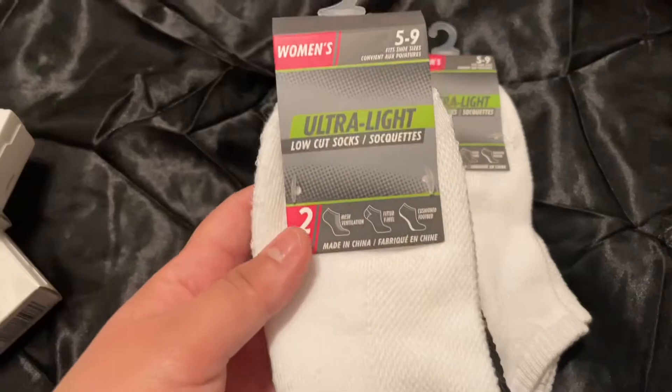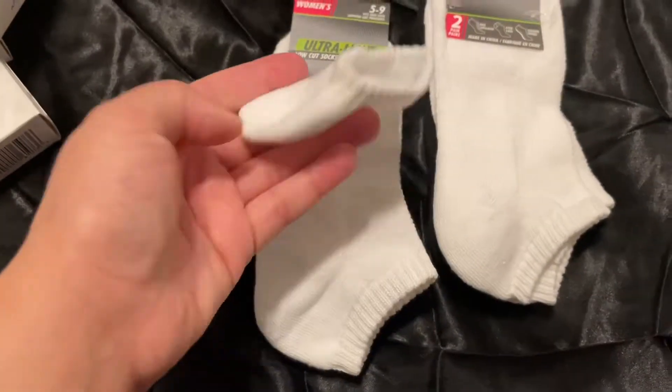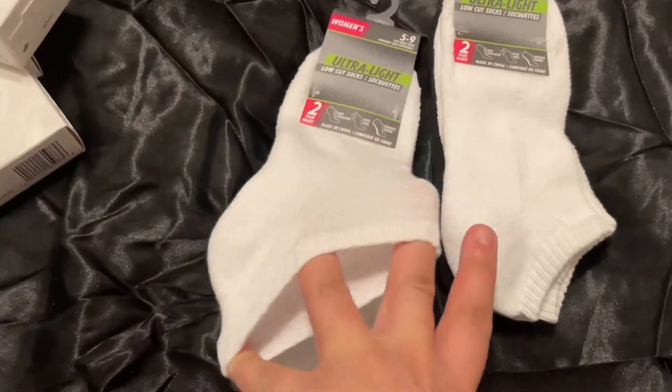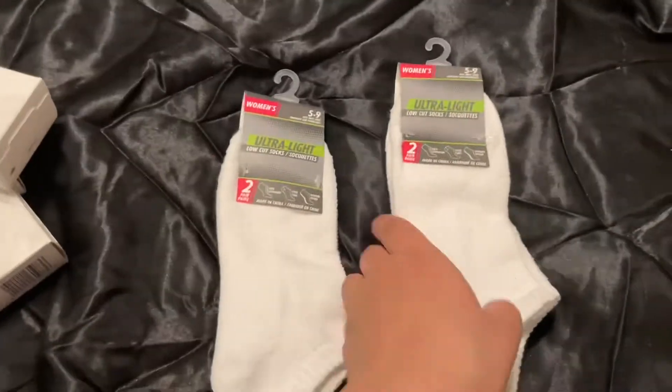Next up I got these socks. These are really good quality for being two in a pack for one dollar. They're pretty thick — they had quite a few different pairs. They're mesh and breathable. This is not TikTok related, but I needed a sock, so good deal right there.